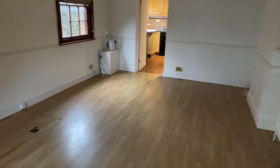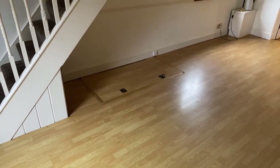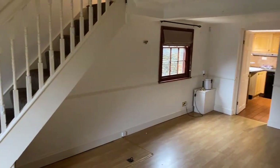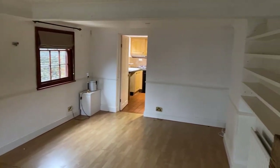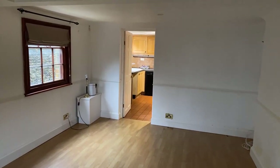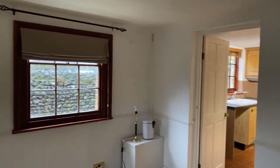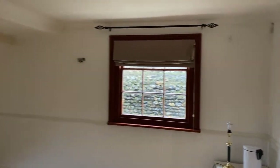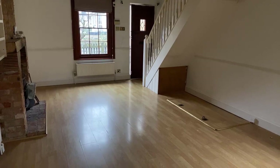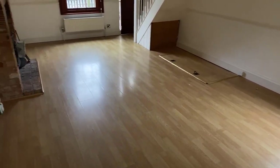An interesting point with this property — you'll notice the hatch just in the floor there under the stairs. That is an inspection hatch which leads you down into a cellar. The current owner has gone to the extent of excavating that cellar and underpinning the property, ready for any potential purchaser to look at.